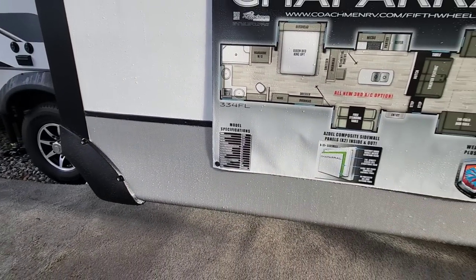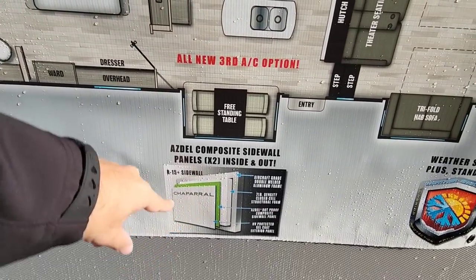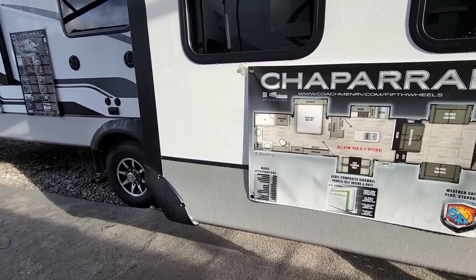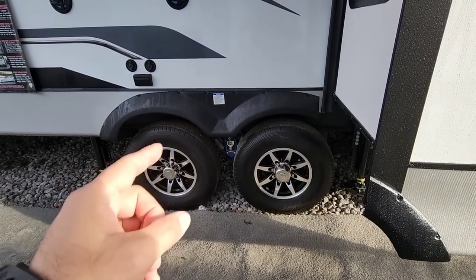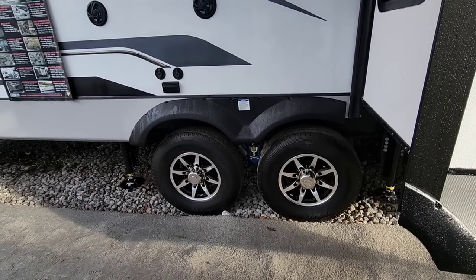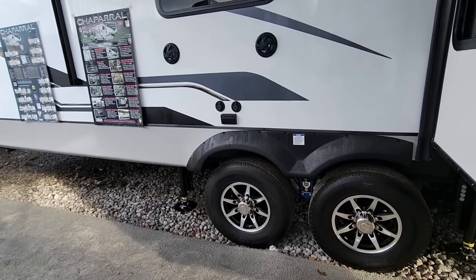A lot of cool perks about this that are the same with a lot of the RVs we've already gone through out here. Dual-sided Asdell — you get Asdell both on the outside and now the inside of the walls, which is super cool. You're still going to get your G-rated tires, your 7,000-pound Dexter axles, and the heavy-duty road armor suspension with the half-inch thick shackle straps and the greasable wet bolts. This one's going to have a six-point auto leveling system and a 12-inch I-beam frame.